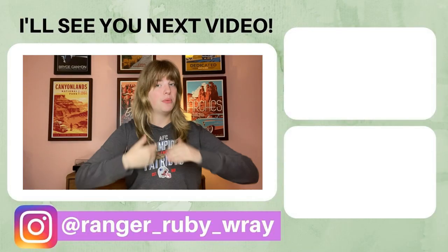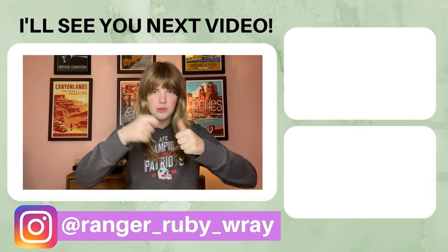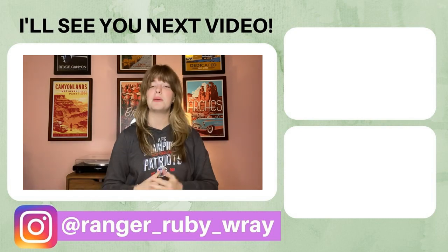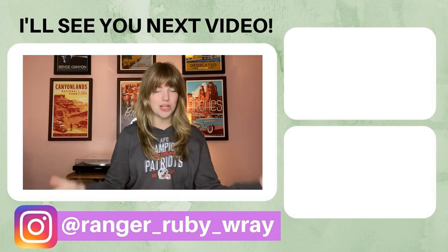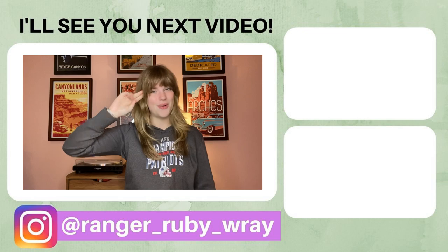Well, everybody, that's the end of today's video. I hope you enjoyed it. If you did, please be sure to give this video a huge thumbs up and comment down below if it helps. Also, be sure to click that red subscribe button and the little bell next to always know when I post new videos. Thank you so much for watching, and I shall see you next video. Bye!